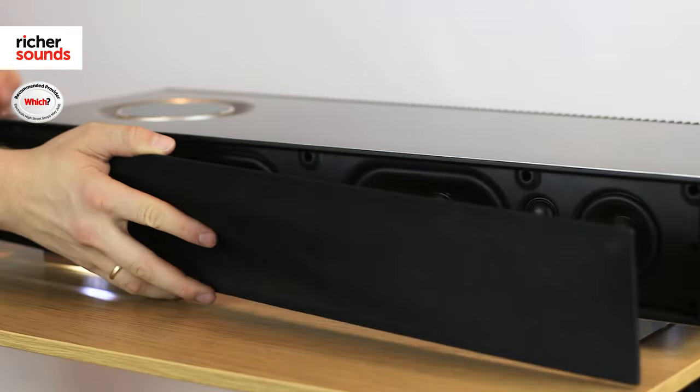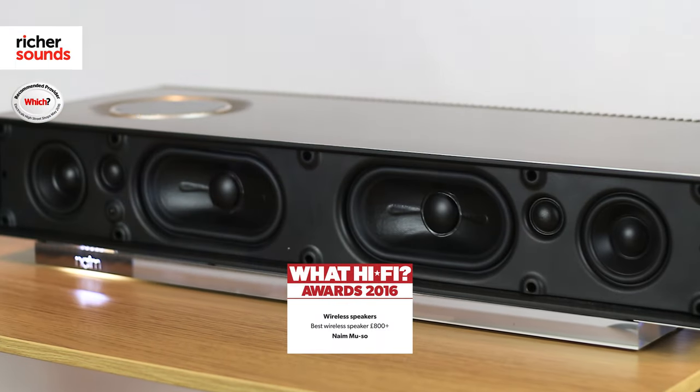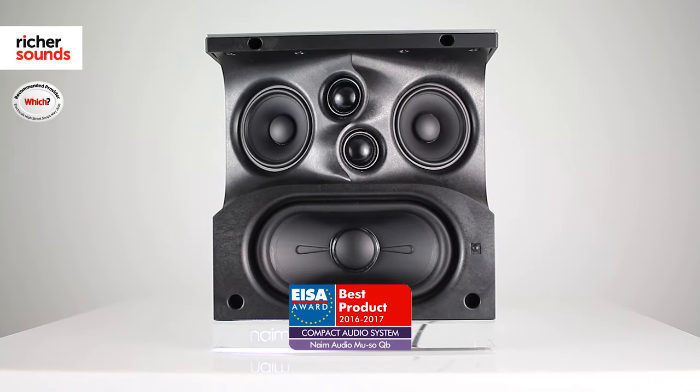Naim is a legendary name within the hi-fi world. They're known for their unique design and unbelievable sound, which is both present with the award-winning Naim Muso and the award-winning Muso QB.